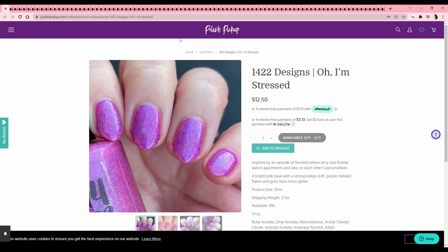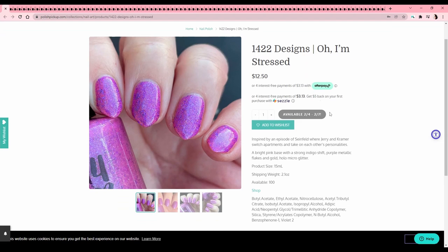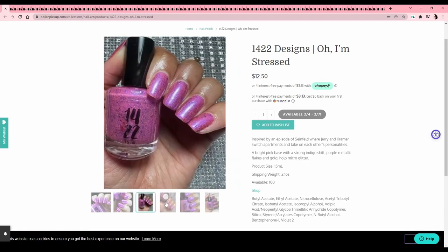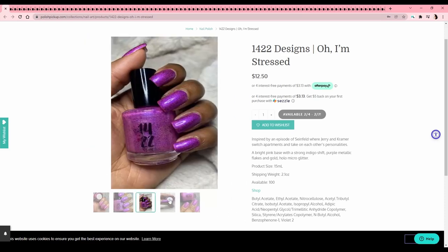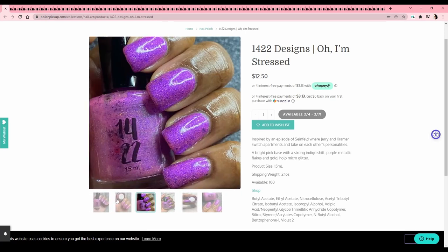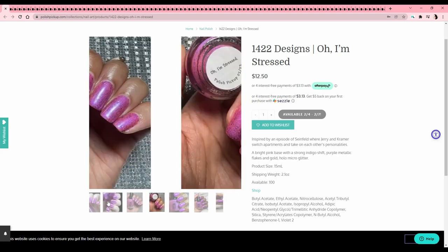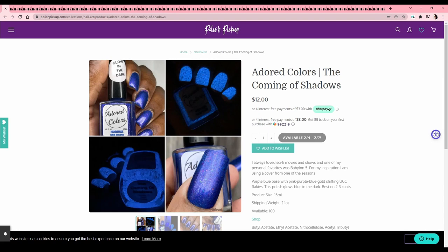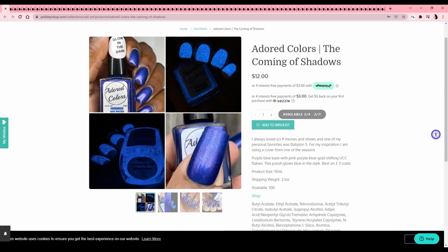The first one is 1422 Designs — this is a Seinfeld reference. I love Seinfeld actually; my little brother seems obsessed with George Costanza — he buys glasses that look like him and his girlfriend really hates Seinfeld, so it's a match made in heaven. I like the reference but I have a lot of pinky-purple polishes, so let's skip that. I'm trying to keep it to two or three polishes — my wish list is always insane but we always pare it down.